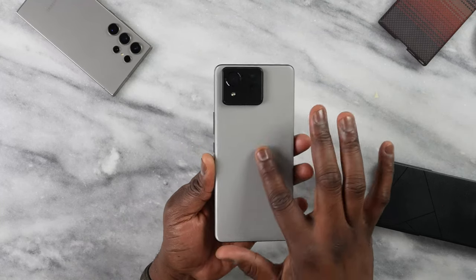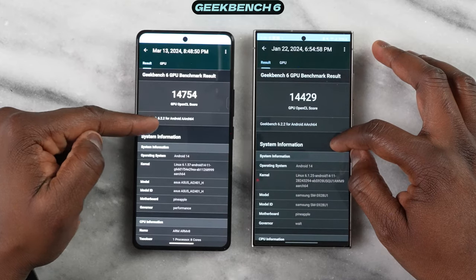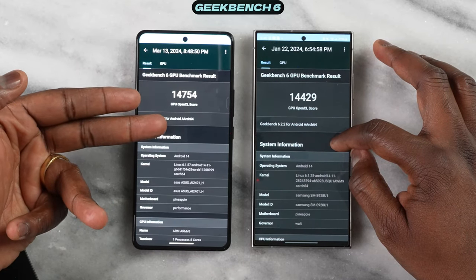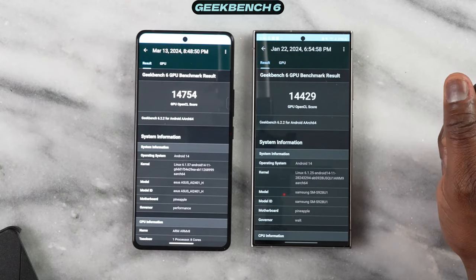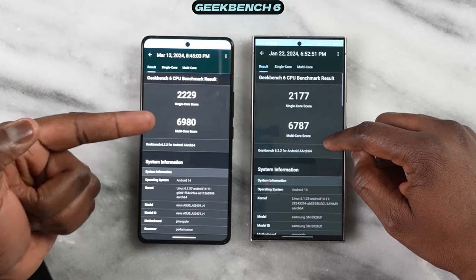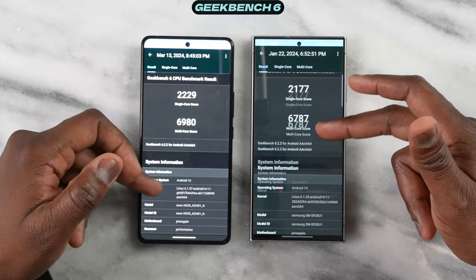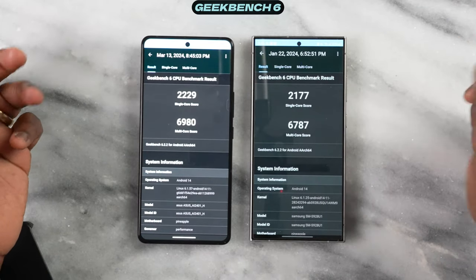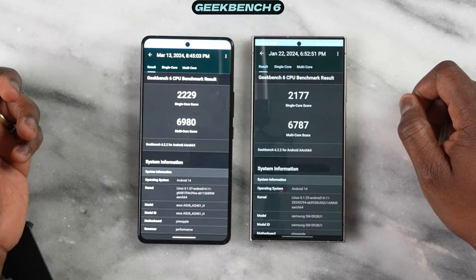Let's check out the performance, starting with GPU scores. The Asus wins with 14,754 over the Galaxy at 14,429 — slightly higher but within the realm of possibilities for both. For CPU scores, Asus also wins: single-core at 2,229 compared to 2,177, and multi-core with Asus at 6,980 against 6,787. Close scores, but still a little bit higher for Asus.